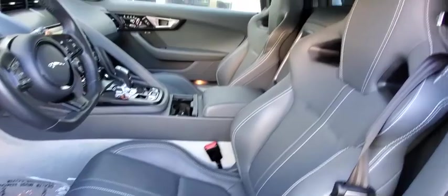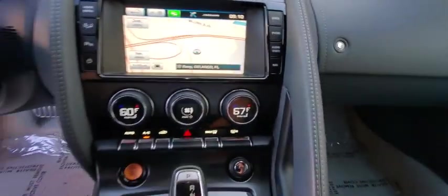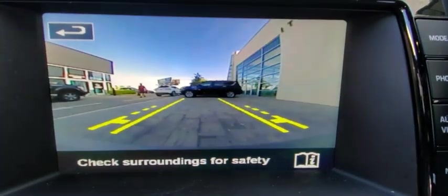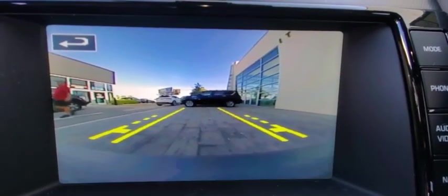Here are some of this vehicle's great options: keyless entry, power passenger seat, anti-lock braking system, traction control, stability control, steering wheel audio controls, navigation system, Bluetooth, leather-wrapped steering wheel, adjustable steering wheel, power steering.